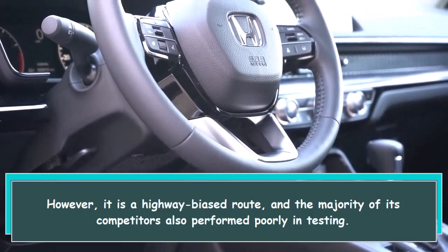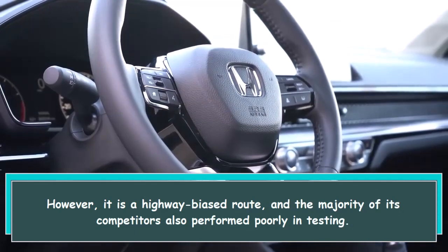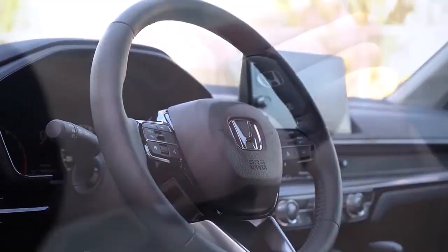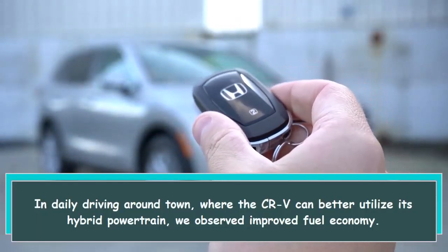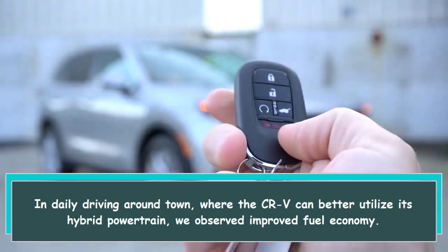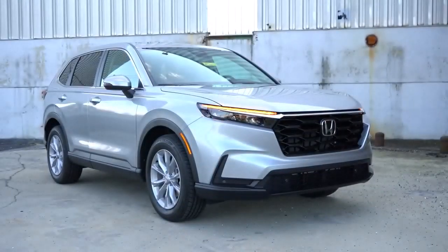It averaged a disappointing 33.3 mpg on our real-world evaluation route. However, it is a highway-biased route, and the majority of its competitors also performed poorly in testing. In daily driving around town, where the CR-V can better utilize its hybrid powertrain, we observed improved fuel economy.